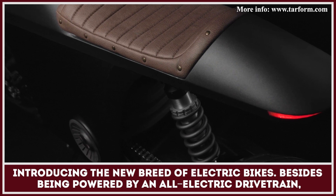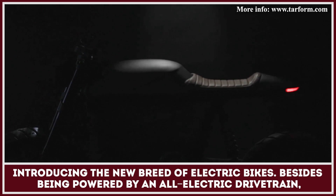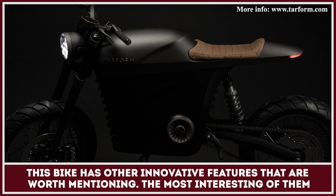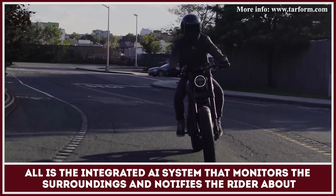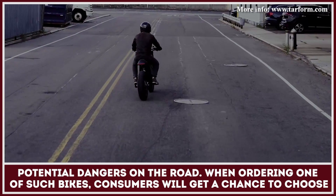This is the new breed of all-electric motorcycles. Besides being powered by an all-electric drivetrain, this motorcycle has other innovative features worth mentioning. The most interesting of them all is the integrated artificial intelligence system that monitors the surroundings and notifies the rider about potential dangers on the road.